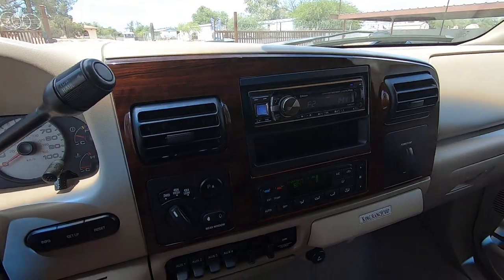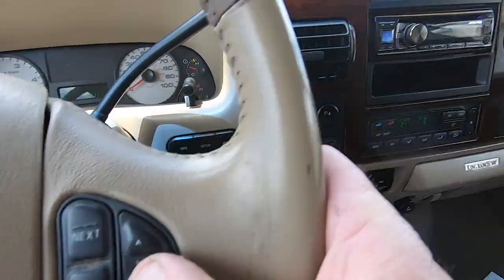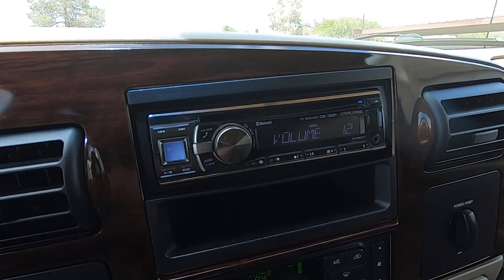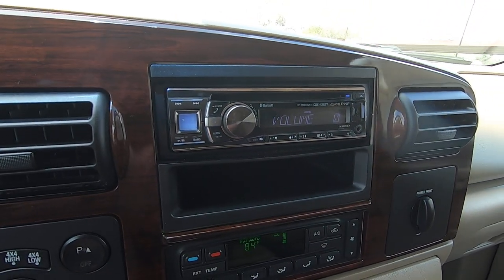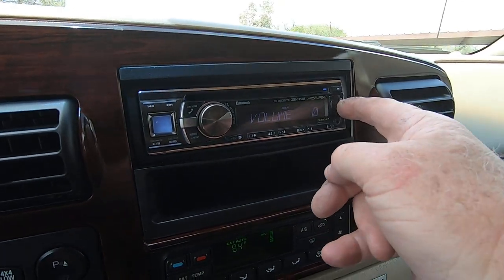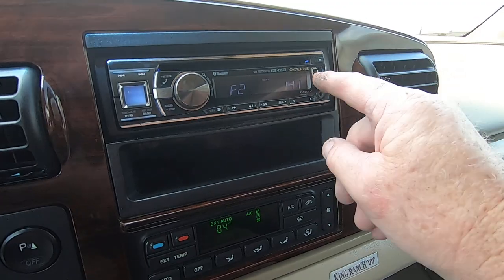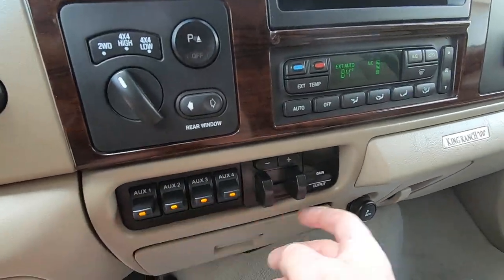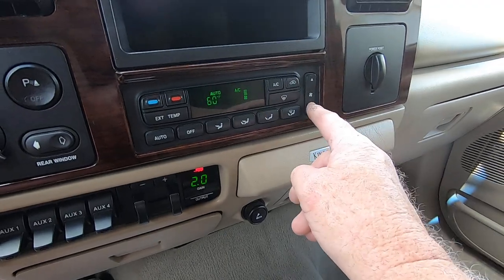He put an aftermarket Alpine radio in. 99% of the time they don't connect the steering controls, but they did here. So there's your steering controls. It does have a USB port. I don't know if it's Bluetooth, but it does have a USB port.